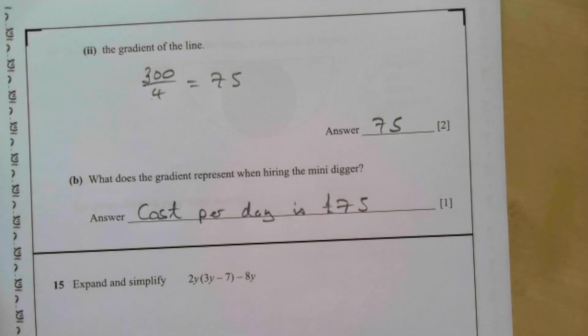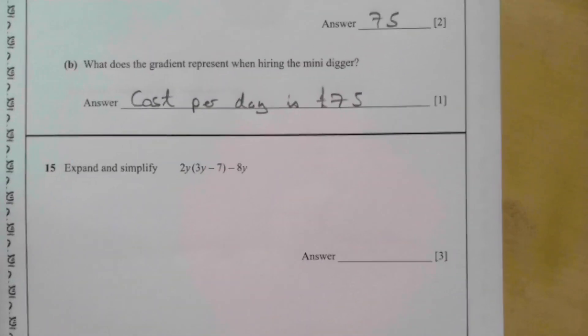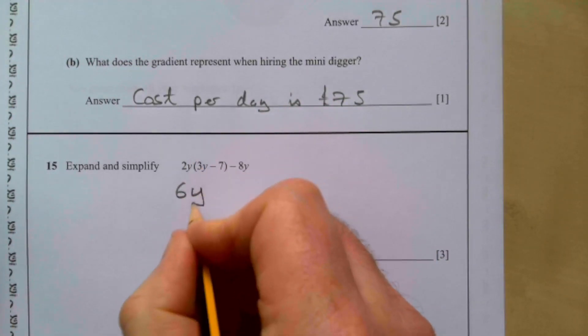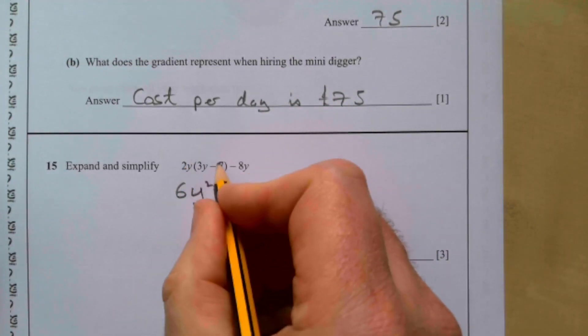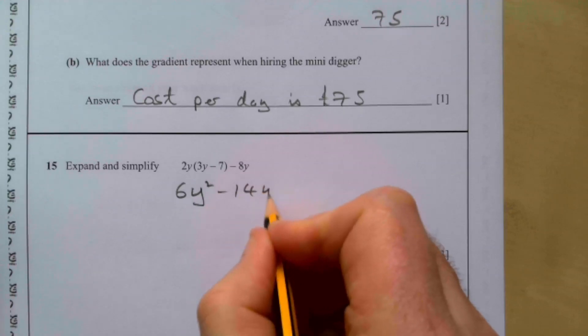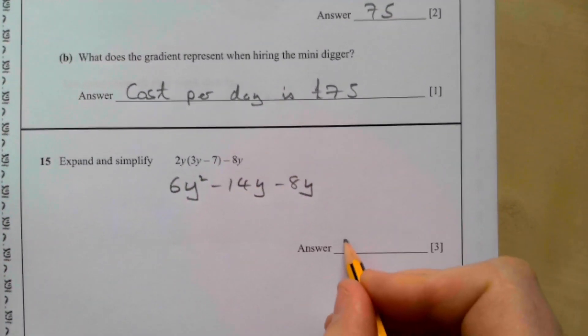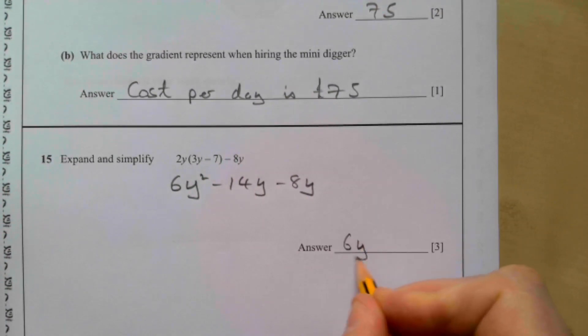Question fifteen: expand and simplify (2y − 8)(3y − 7). 2y × 3y = 6y²; 2y × (−7) = −14y; (−8) × 3y = −24y. Wait — collecting like terms: −14y − 8y... the result is 6y² minus 22y... so 6y² + the combined y terms.